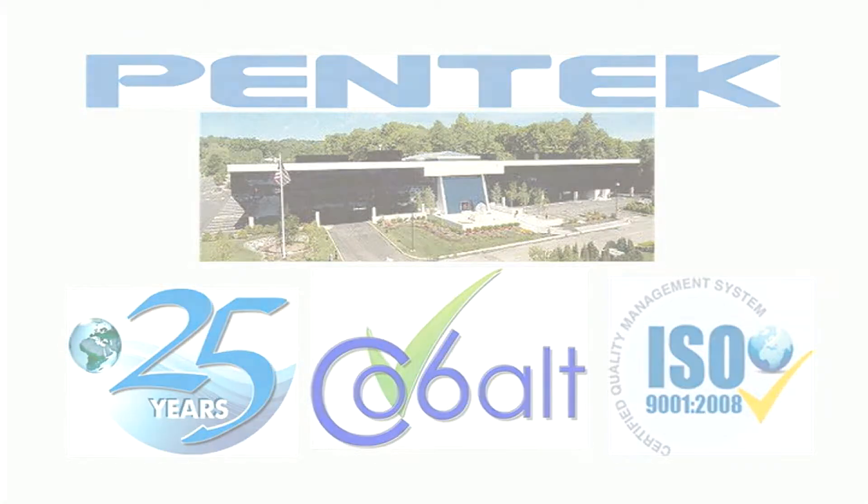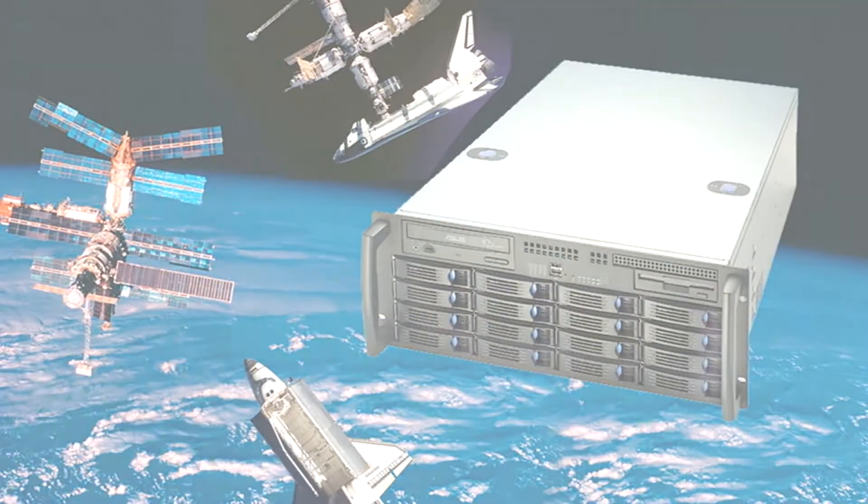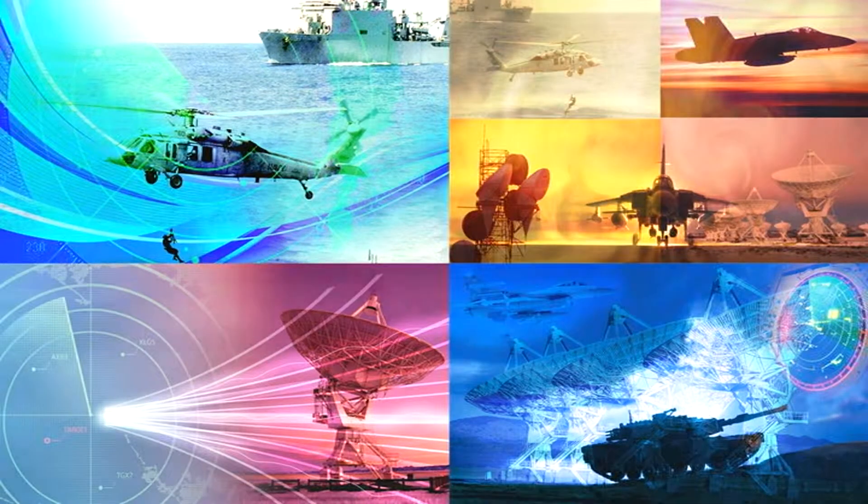Pentec provides leading-edge board and system-level solutions for the most demanding requirements in data acquisition, digital signal processing, and software radio applications through excellence and innovation.